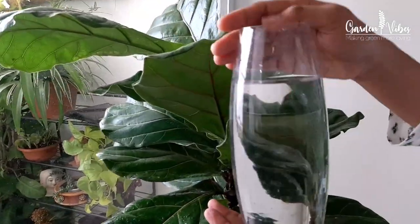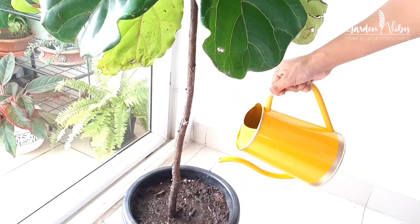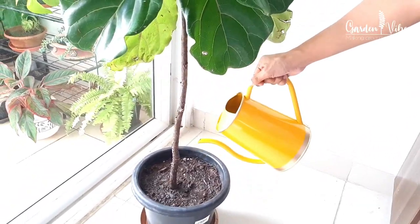Fiddle leaf figs prefer well-drained medium soil with proper drainage, so you can mix coco peat or sand into the potting mixture for better drainage. Repot the plant every year or every alternate year, because once roots become crowded they will start growing out through the drainage hole, which may cause root rot or circulation problems. Water only when the soil is dry to the touch, then water thoroughly until the water drains into the plate, and allow it to dry out again.